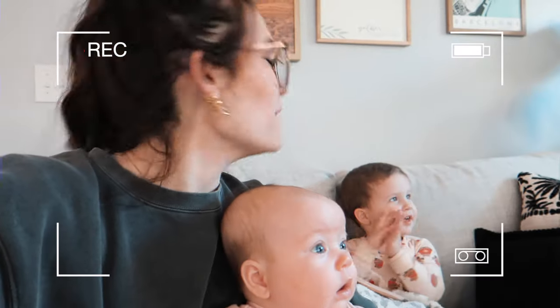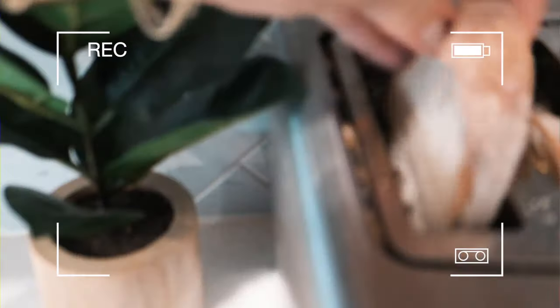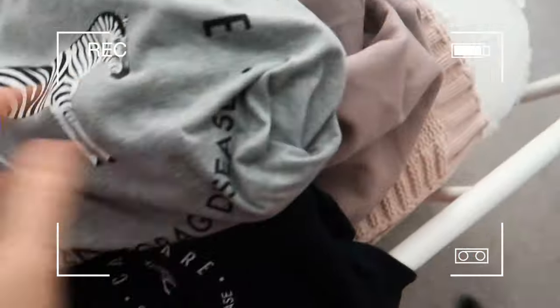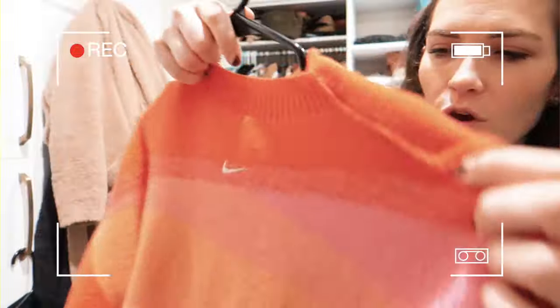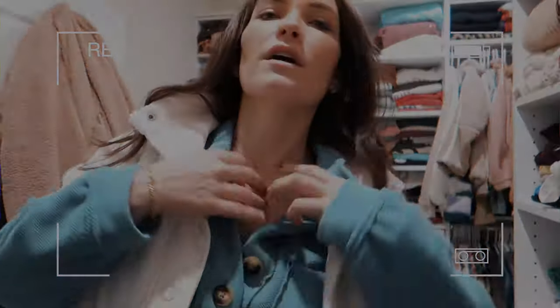Good morning! I don't know if I've officially started this vlog or not, but if not, here we are starting the vlog.